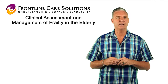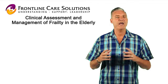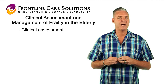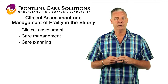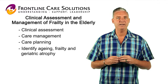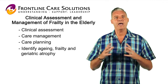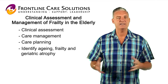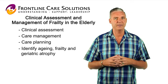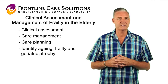Frontline Care Solutions and the clinical governance team have developed a course that will enhance your skills in clinical assessment and the complexity of care management and care planning. It will help you to identify ageing, frailty and geriatric atrophy. The course will work with the epidemiologies and the etiologies around the clinical incidences that you will deal with on a day-to-day basis in a residential aged care or high care complex nursing home.